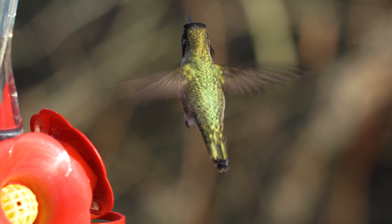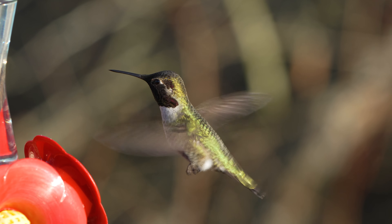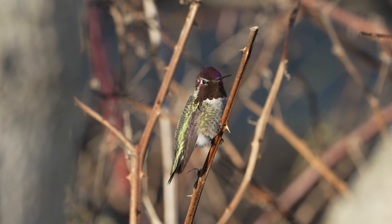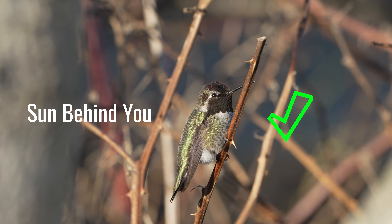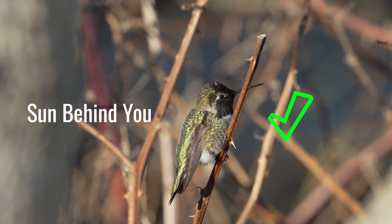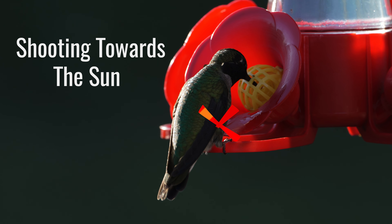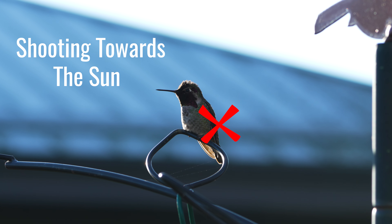Once you kind of know the patterns and the behavior of these creatures, you can start to look at your gear and prepare for what you need to take great photos. Light is going to be your main challenge. Make sure the light is behind you and you're shooting towards the bird so that the light is actually covering the bird. You really don't want to be shooting into the sun or with the sun behind the bird — that's going to make it much harder to pull out nice detail and the brilliant colors.